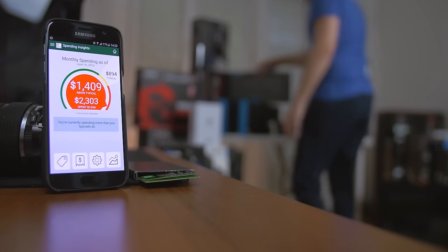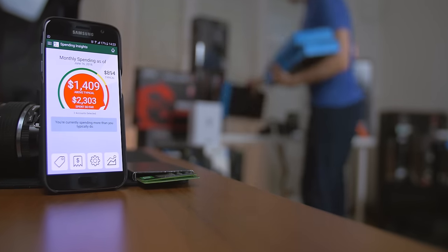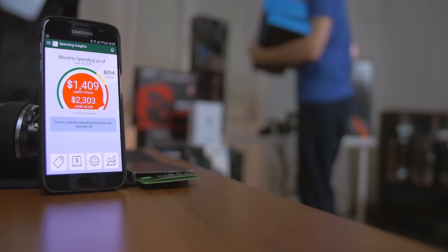Good call. Download the app today, link in the description — the TD My Spend app. Control yourself and track your expenses.